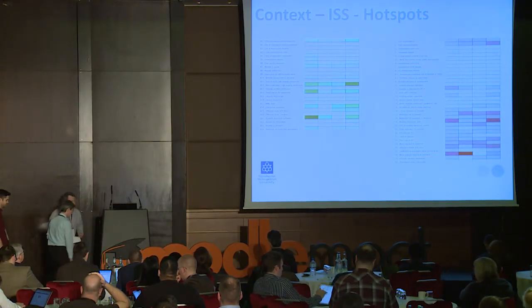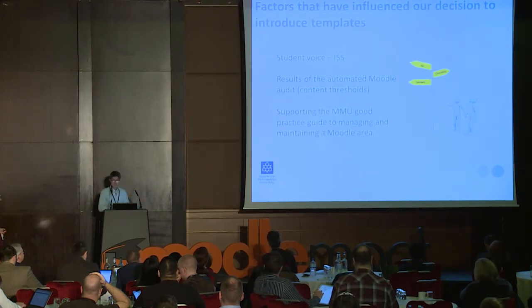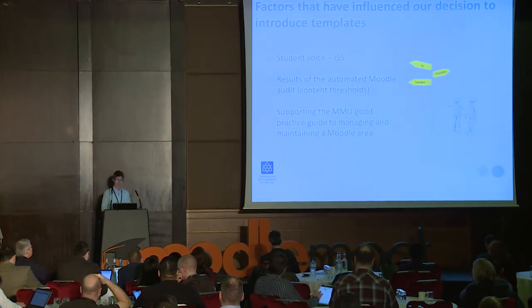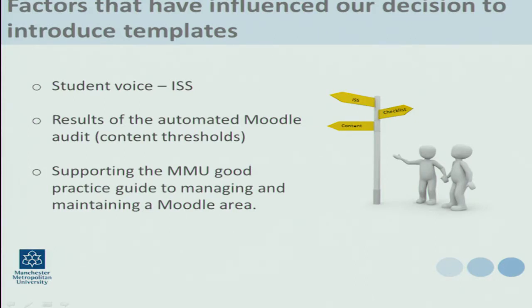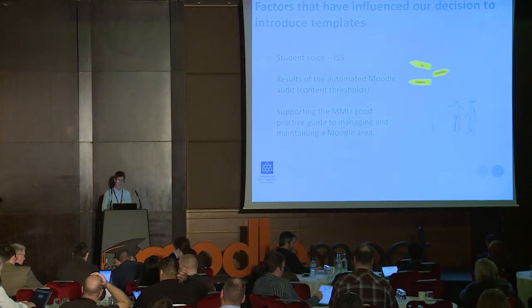I'll pass over to Paul who will take you through the Moodle checklist. Reflecting on Chris's introduction, clearly the student voice is extremely powerful as a consideration and an influencer in terms of looking at the decisions to introduce templates in a phased way. It doesn't sit alone though — it also sits alongside other considerations, none more so than the automated Moodle audit that Chris described, as well as the supporting guidance we offer to academics by way of a good practice checklist.